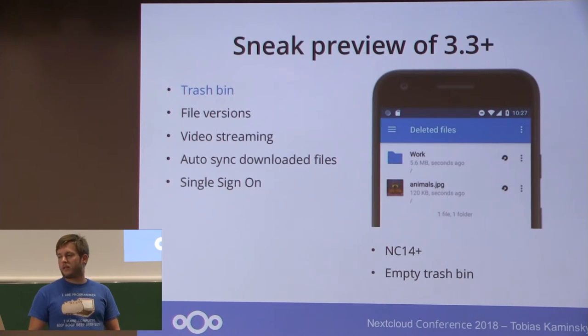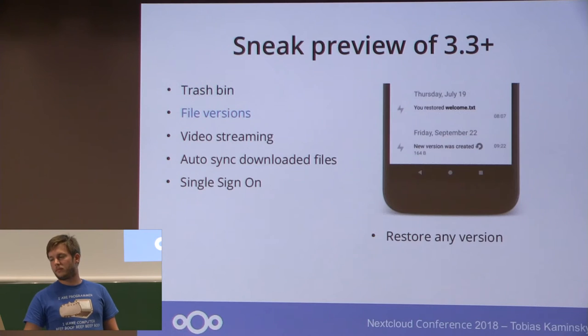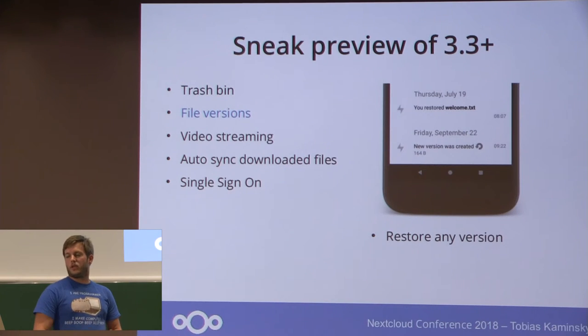Our next upcoming version will include these main features. The now well-known feature is trash bin — it is for Nextcloud 14 only. You can either revert or undelete files and folders, or you can also empty the complete trash bin via the mobile phone. In the file detail view you can see the file versioning and restore any version you like.